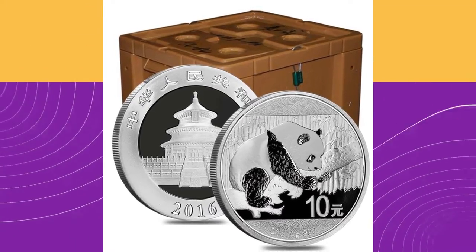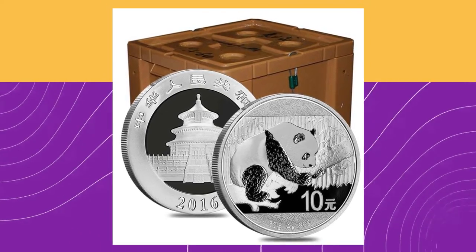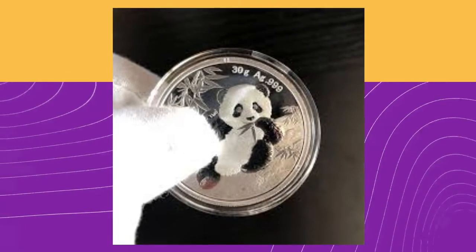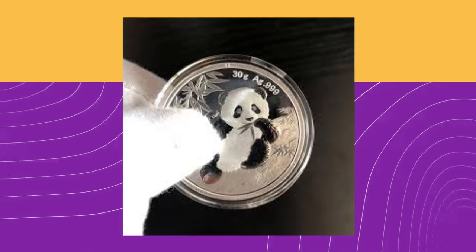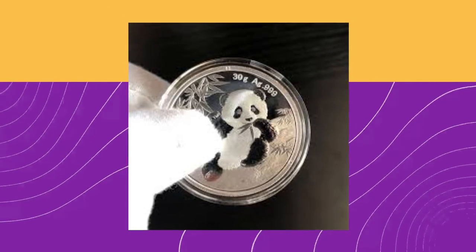The Chinese Mint stopped using troy ounces in currency weights in 2016. Instead, the weights of Silver Panda coins from China are now written in grams. The Chinese Mint said the decision was made to align the coins with the usage of the metric system.